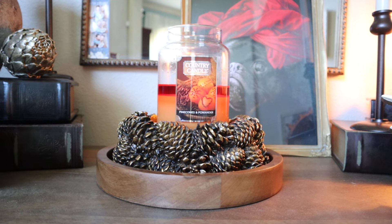Hey guys, it's Melanie. Welcome back to the second candle review of the day. I hope you are having a fantastic afternoon. In this video, we are going to be discussing a new fall 2024 fragrance from Kringle Country Candle. This is Pinecones and Pomander.